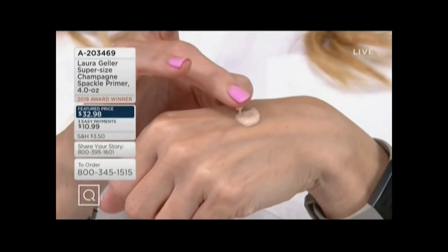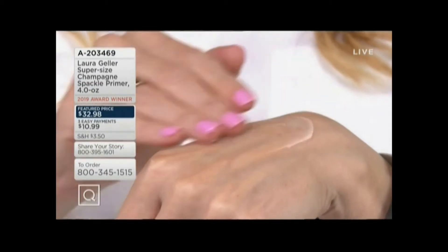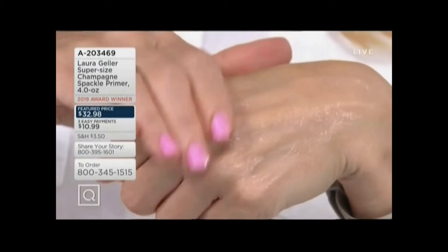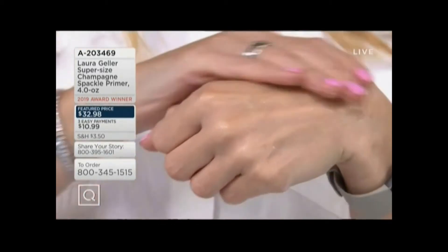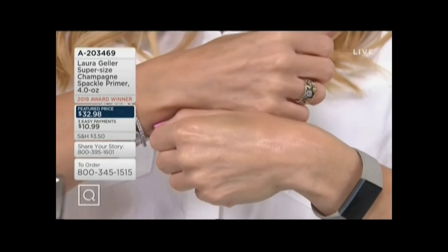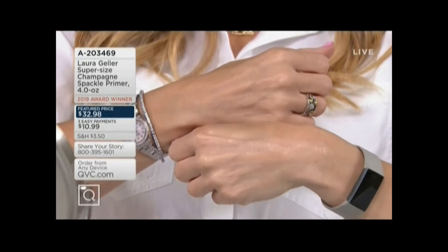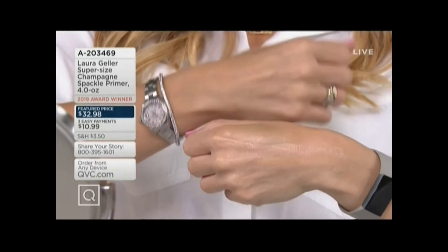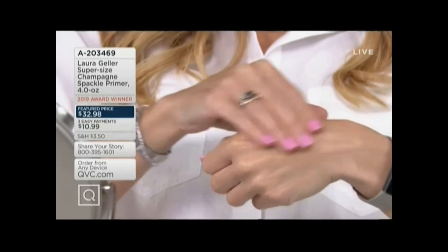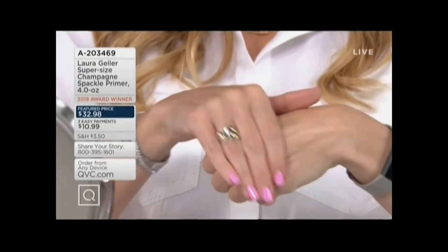Look at that. It's cool to the touch, which is something you won't be able to know until you try our primer. I always say put it in the refrigerator in the summer. Before, after — look at that. We have 300 orders already, and a lot of you, believe it or not, are picking up more than one.